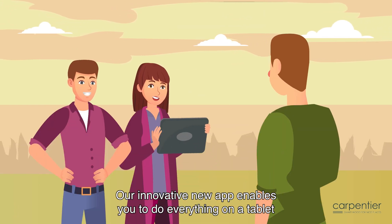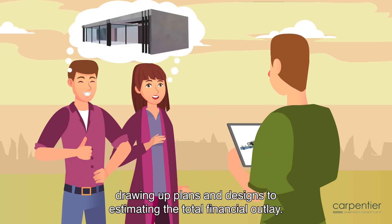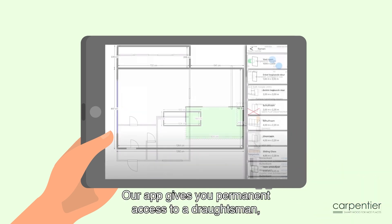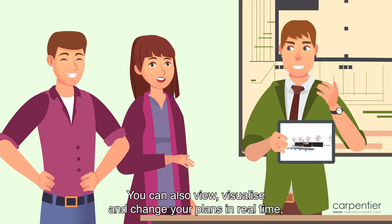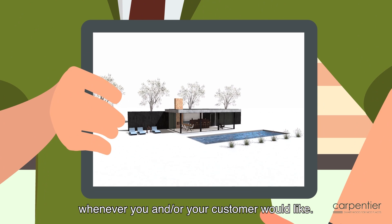Our innovative new app enables you to do everything on a tablet, from drawing up plans and designs to estimating the total financial outlay. Our app gives you permanent access to a draftsman, a price calculator and a range of construction experts. You can also view, visualize and change your plans in real time whenever you and or your customer would like.